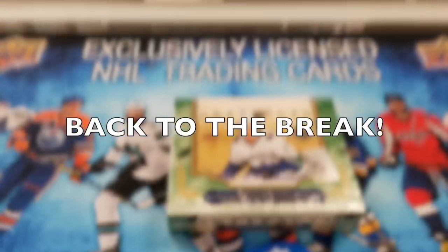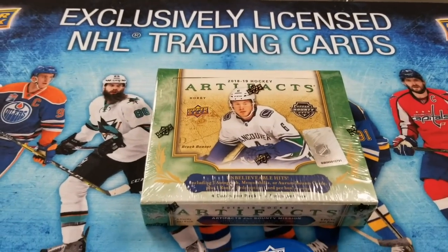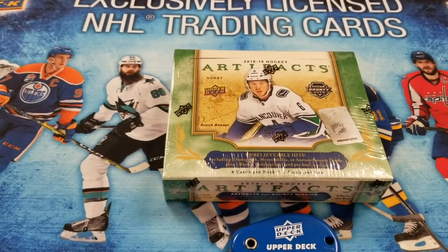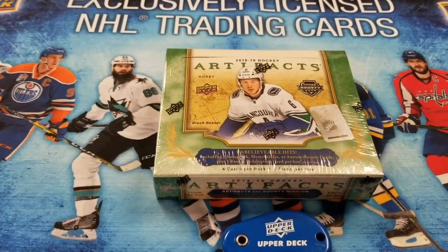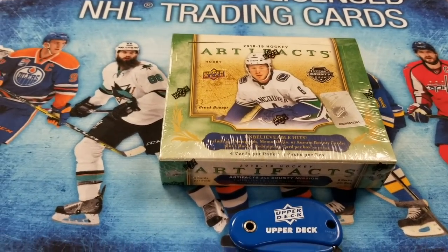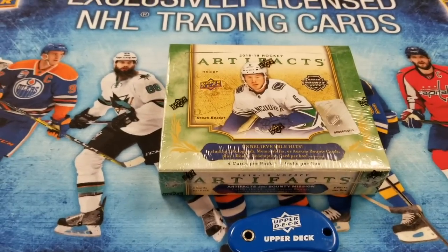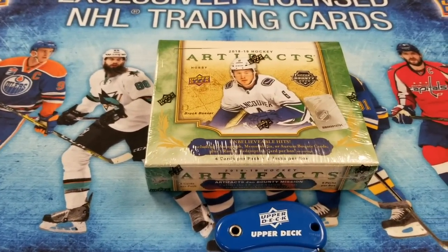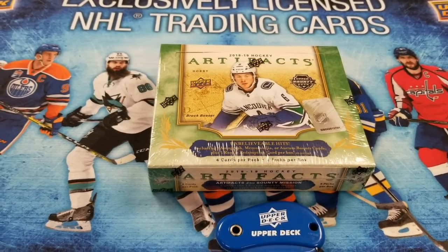Today we thought it would be cool to grab another box and open it right in the shop. While we were here we actually ran into one of our subscribers — the Habs guy. So we thought it would be cool to have him join us during this break and get some commentary as we go.